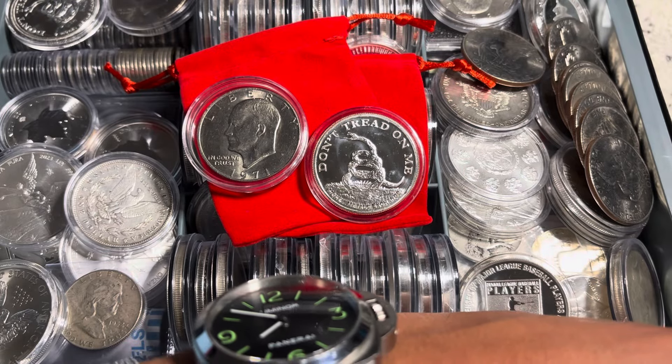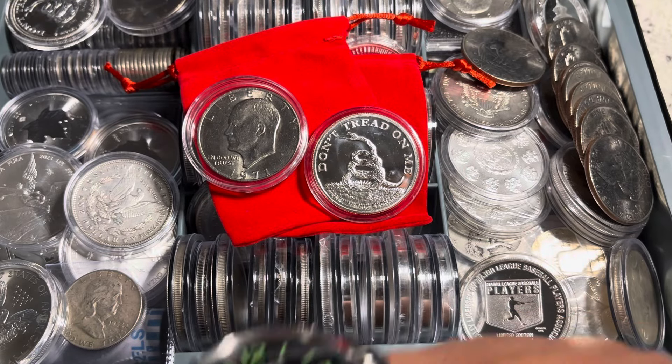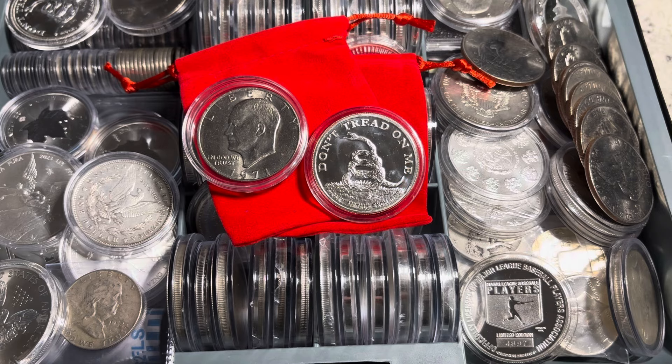What are your favorite silver coins? Good evening, folks, and welcome back to another episode of Silver Dad Knows. Remember, always live with no edits.